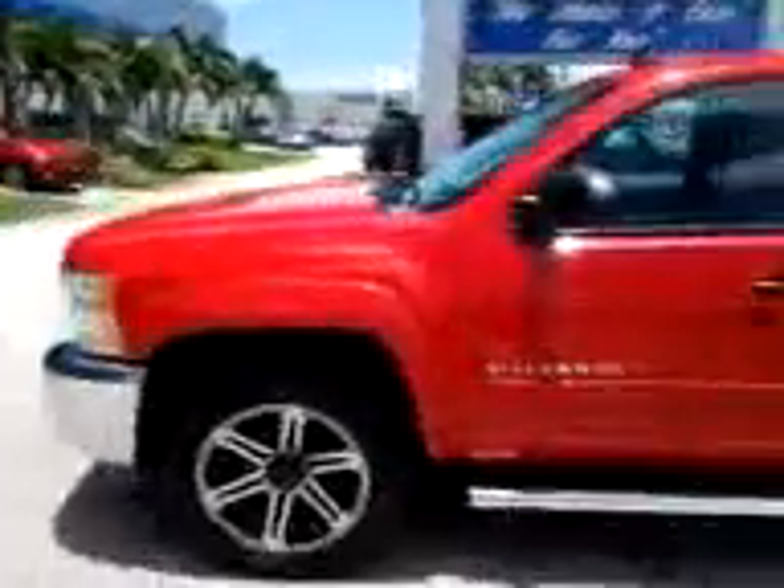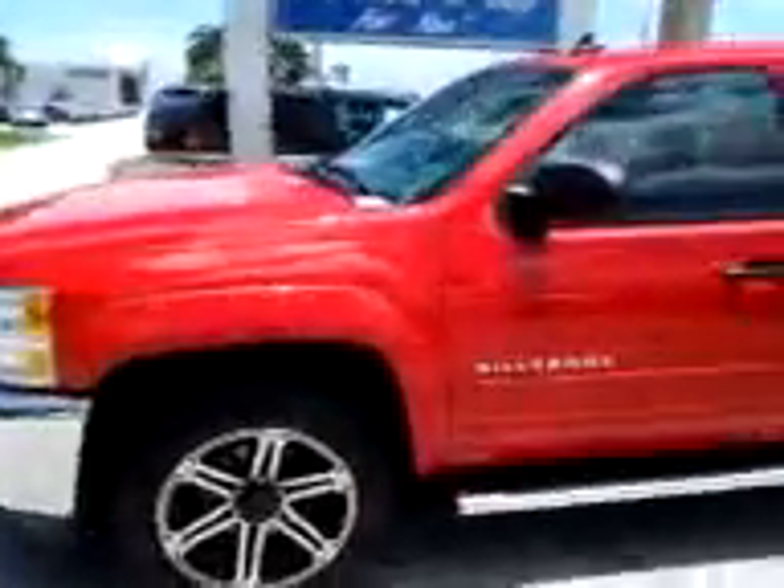Let me get yourself one here. Roger Dean Chevrolet, from your boy Alex Flores. Oh yes.